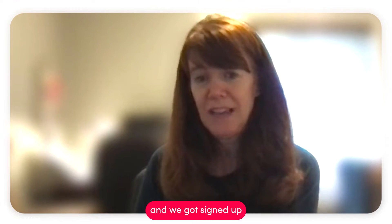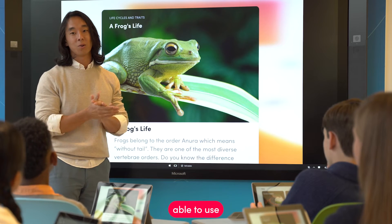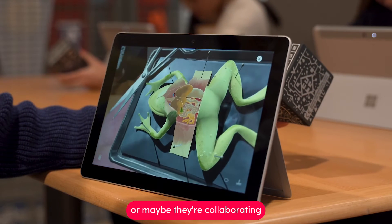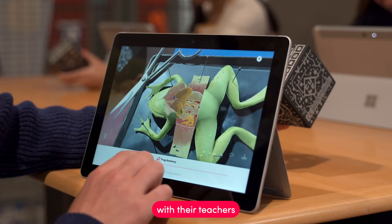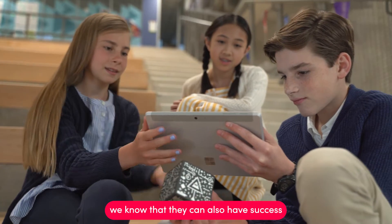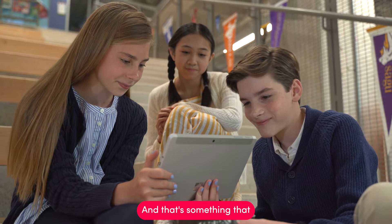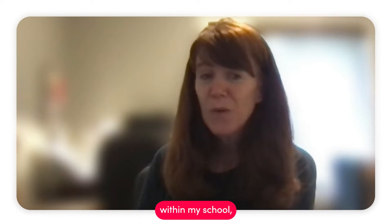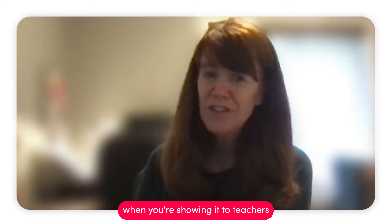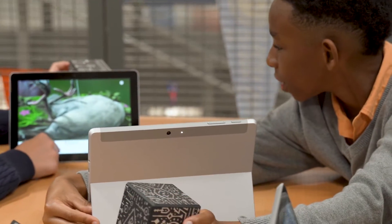Over the summer I showed so many people how to use Merge. We got signed up and they started using the different apps, ready to use it when they go back to school in the fall — whether it's in the library, the classroom, or collaborating with teachers, or an administrator bringing it to their teachers. To see the light bulbs go off when you're showing it to teachers or other librarians is something that's really special.